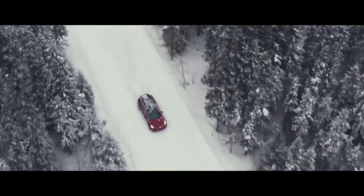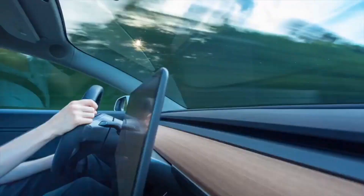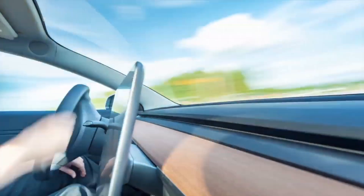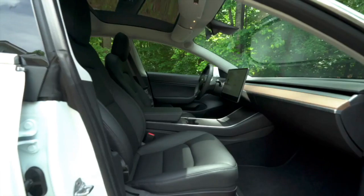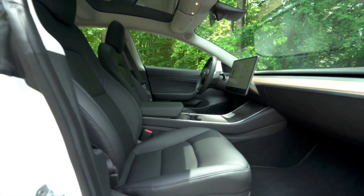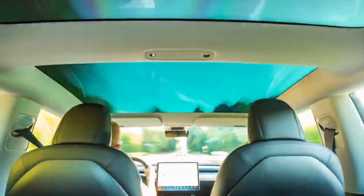Tesla owners could unlock performance in their cars through a few clicks in the Tesla app. Now Tesla is bringing the same experience to the Model Y with its own acceleration boost. As of September 25th, 2020, some Model Y dual motor all-wheel drive owners are reporting seeing the acceleration boost in the upgrade section of their app.